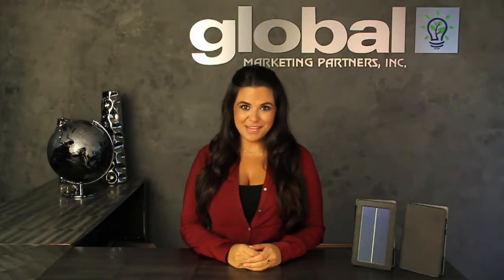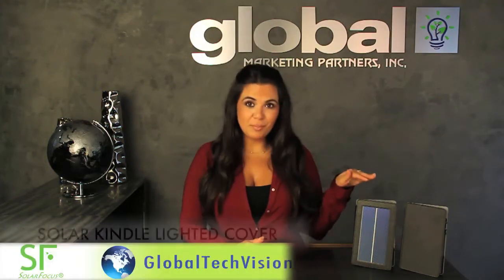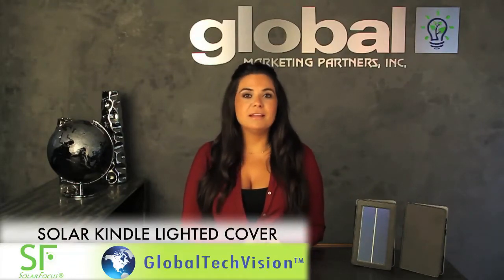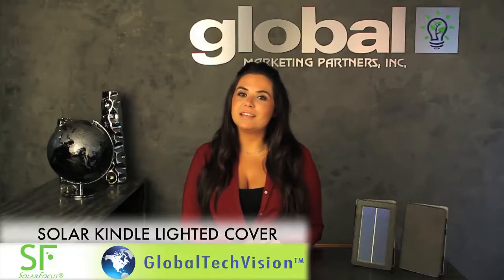Hi, Mariam Lahiji here with Global Tech Vision giving you the first look at the latest technology products. Today I have the world's first solar powered lighted charging Kindle case. It's made by Solar Focus and manufactured for the Kindle 4 and the Kindle Touch.